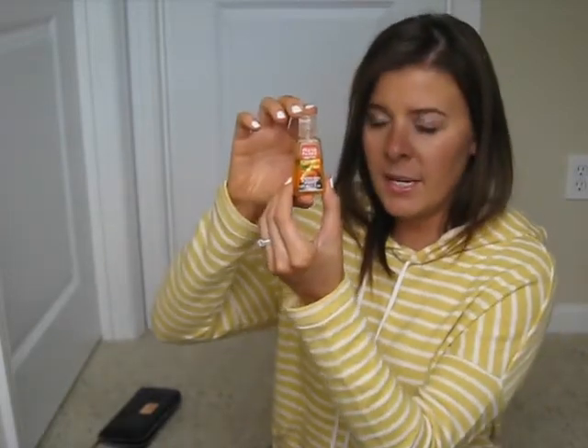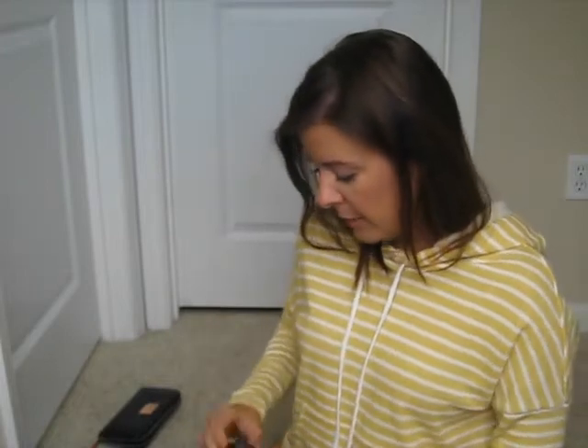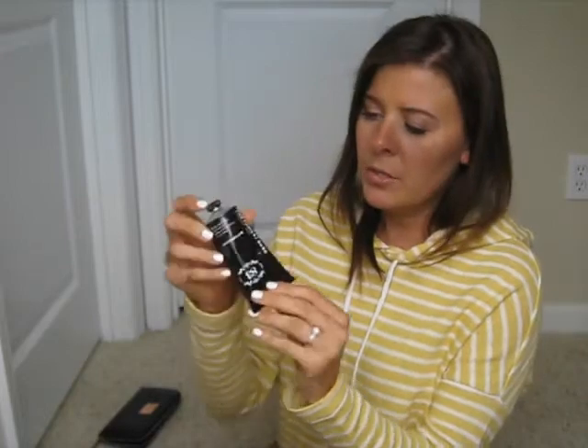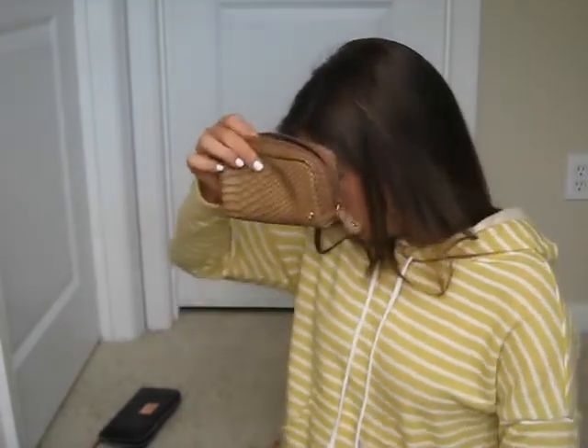I always bring a hand sanitizer with me. This is the freshly picked tangerines scent — smells delicious, because I'm always out on the go. And then finally I have Tokyo Milk Dark hand cream — that smells amazing. This is a really good product too. So that's what's in that little pouch.